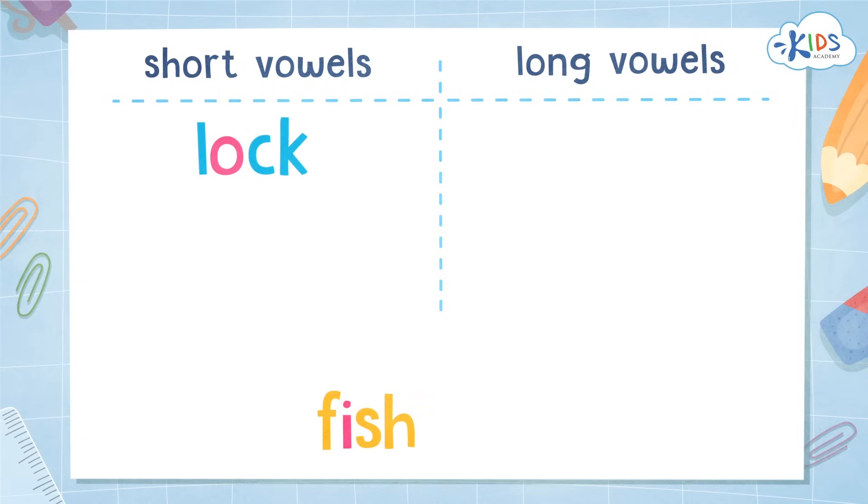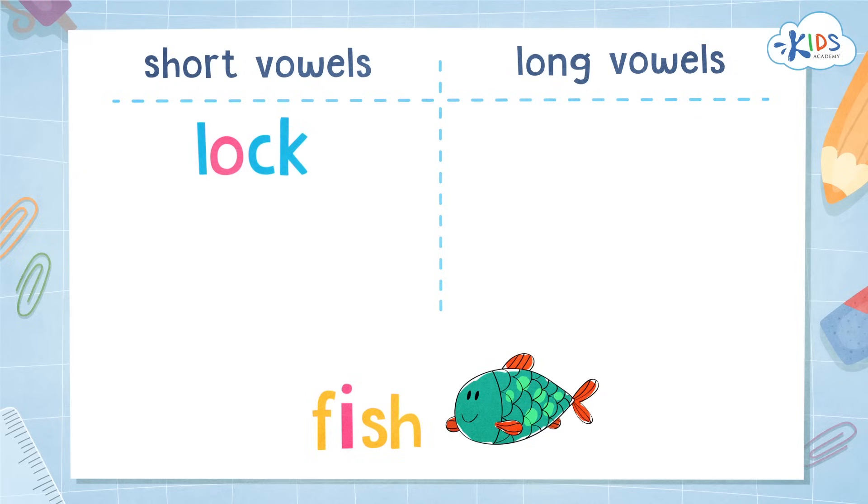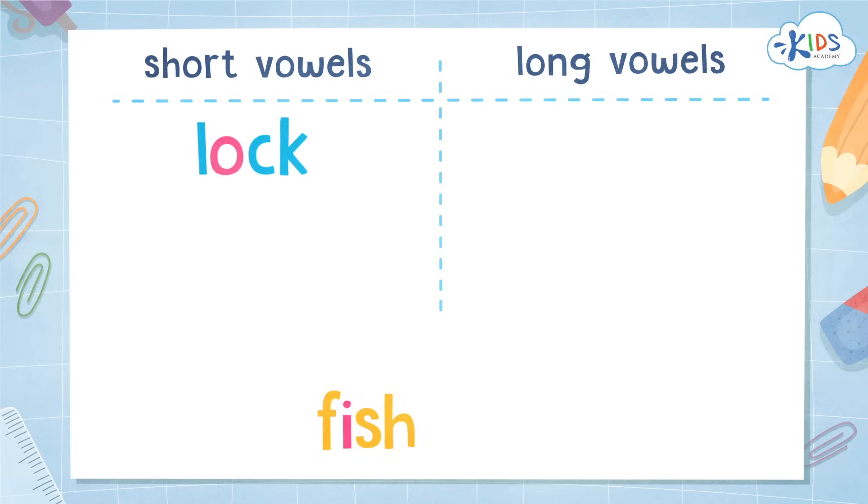Lock. That sounds like the short A sound. Fish — F, I, SH. That sounds like the short I sound. Yes! Another short vowel word. Fish.